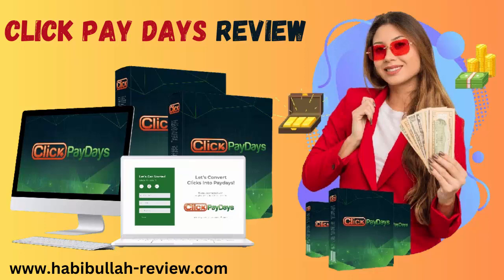Hello friends, welcome to my channel. Now I will talk about Click Paydays — what does Click Paydays do and whether it is possible to earn money working with Click Paydays. So let's hear the details; click the link in the description box for details.